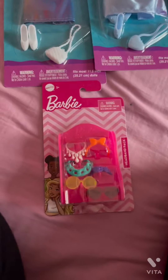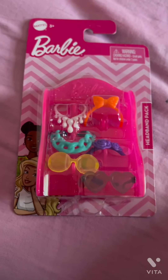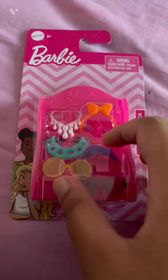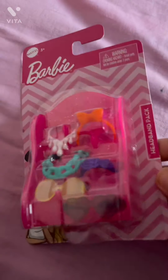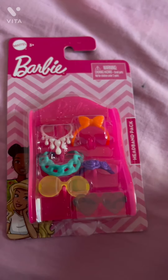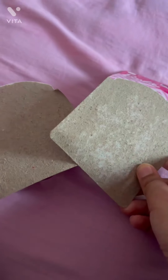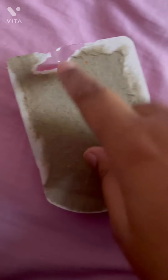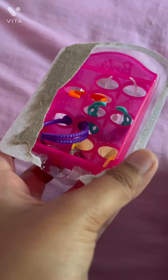First I think we should open the accessories. So far I see there are two necklaces, two headbands, and two pairs of glasses. Let's start opening. Do you just hate it when this happens? Okay, I finally got a little hole in it. This is how it looks from the back — it looks kind of weird. Oh my god, it's so cute!